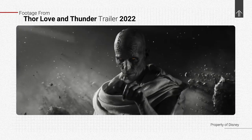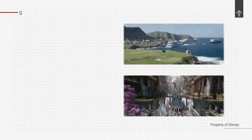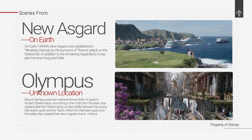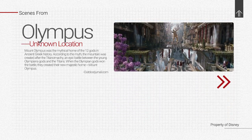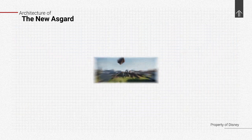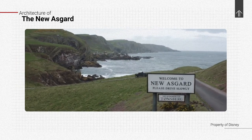We've analyzed the official trailers for this movie frame by frame to have a better understanding of the architectural design. There are two places that catch your eye the most: one is the new Asgard and the other is the so-called Mount Olympus. If you're here to watch that part, feel free to skip to the next chapter, but first let's talk about the new looks for the new Asgard.